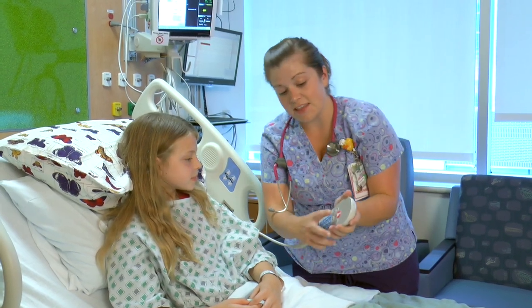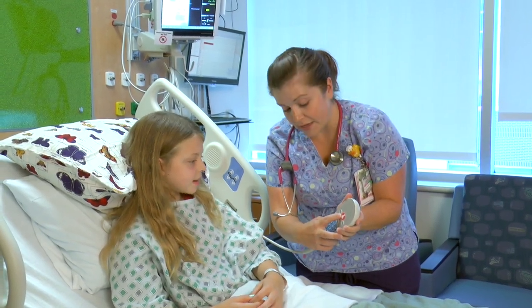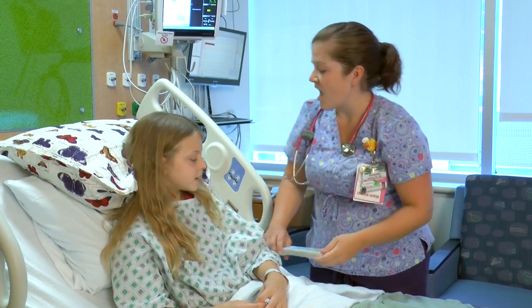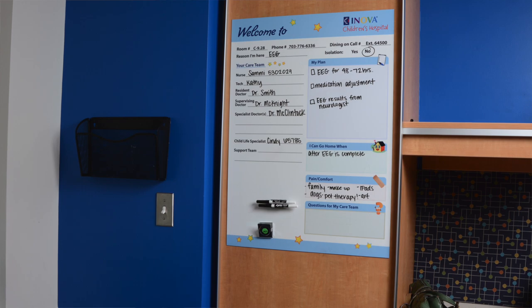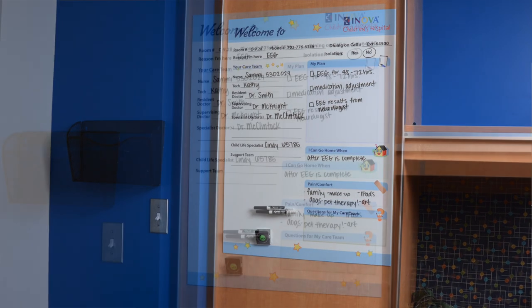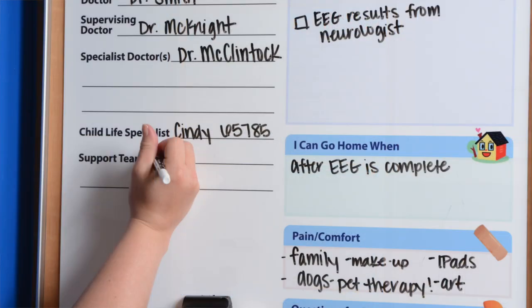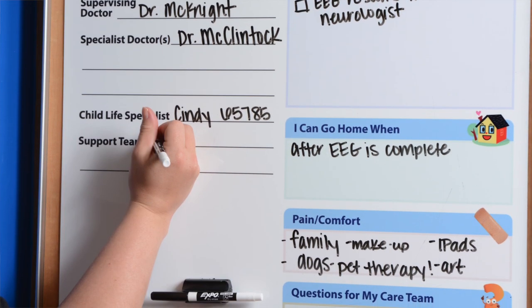The nurse will meet you in your room and help you get settled in. Then they'll tell you about how everything works in the room and start filling out your whiteboard. The whiteboard is a great way for the doctors, nurses, and staff to share important information with you and your family. You can also write questions up there if you have any.